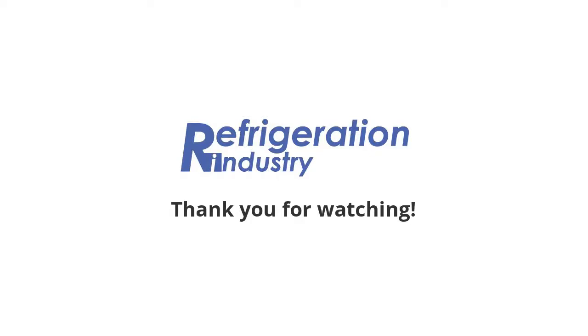That's all. Share the news with your friends. Join Refrigeration Group on Facebook and LinkedIn. Please find the links below.